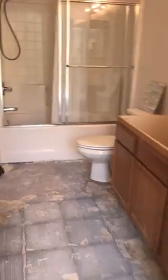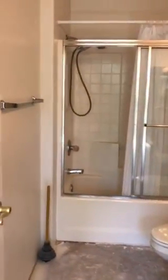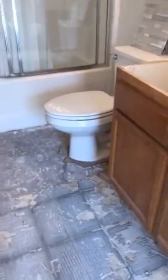Here's my giant closet. And here's my bathroom currently. There's my toilet. There's my sink. There's my cupboards. There's my toilet.